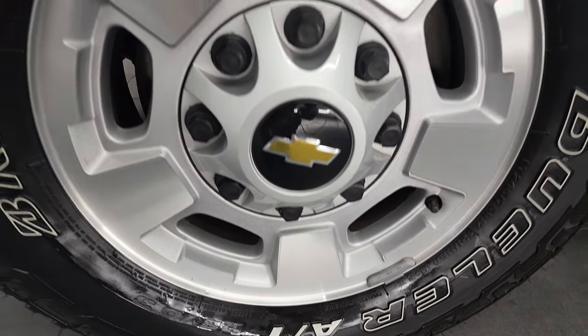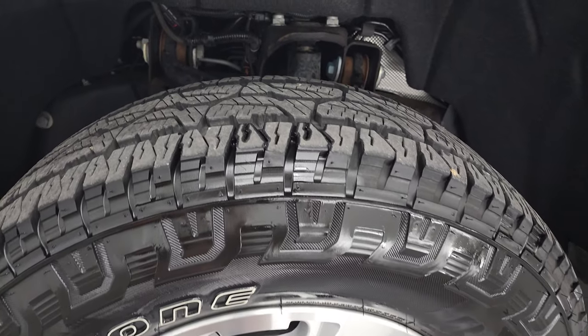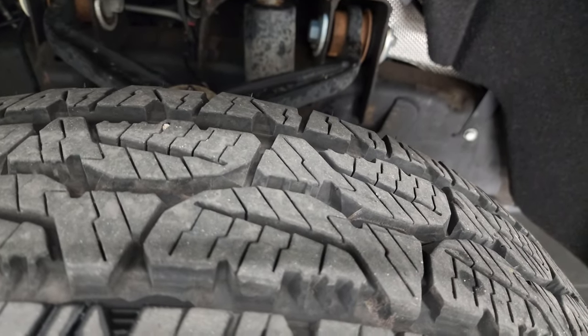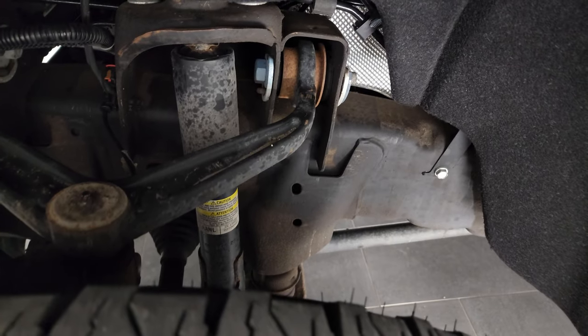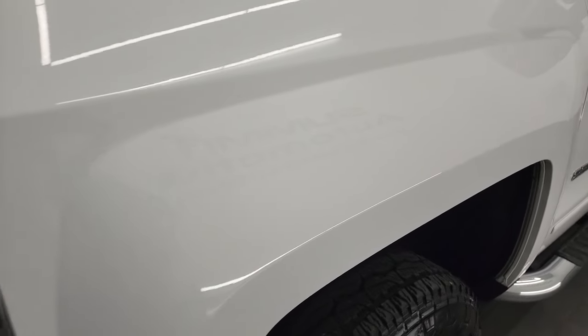Painted alloy rims. Bridgestone Dueler AT tires — these are LT245/75R17s, and they have a lot of tread left, probably about 80% of the tread remaining on those tires. The frame and underbody is in very nice, clean condition. The front fender — I didn't see any dents or dings on there. Looks really good.